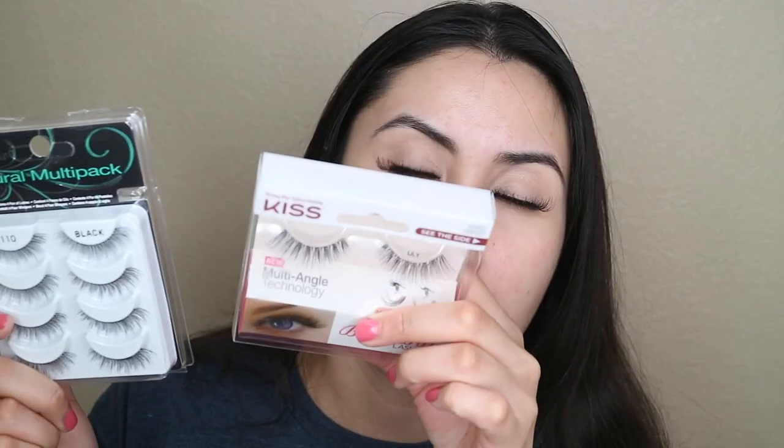Lily is pretty much the same as the Ardell except a little more dramatic — it's still pretty natural though. You cannot go wrong with Lily. There's also Peony, which is more dramatic than Daisy, and it's worse for application — same issues. My pros for Lily: wearable, easy to apply, flirty, natural looking, you don't need makeup to make it work, and it's glasses-friendly. Highly recommended by me.